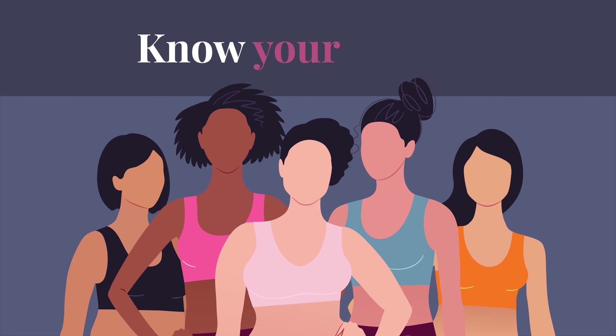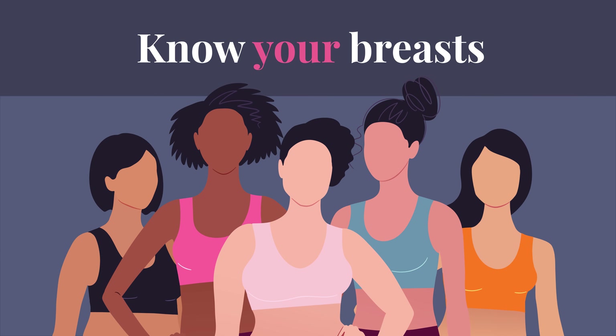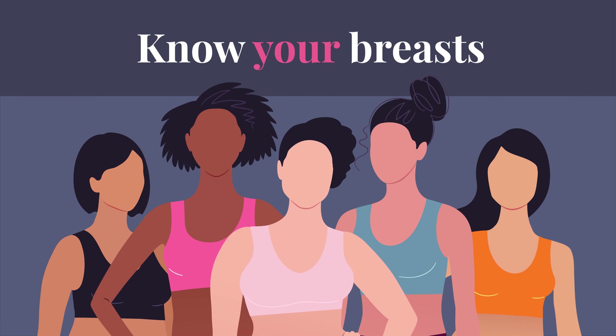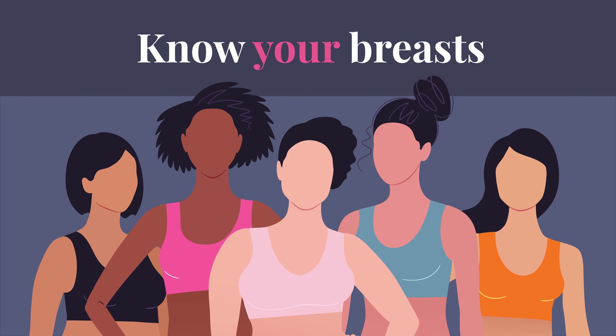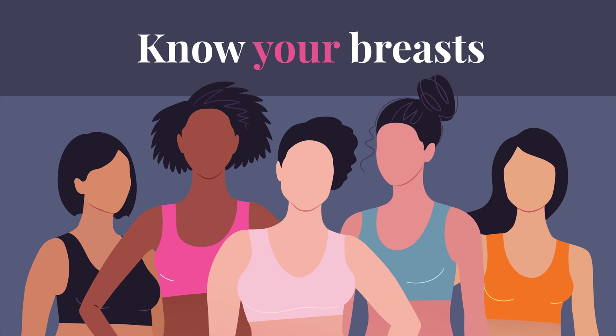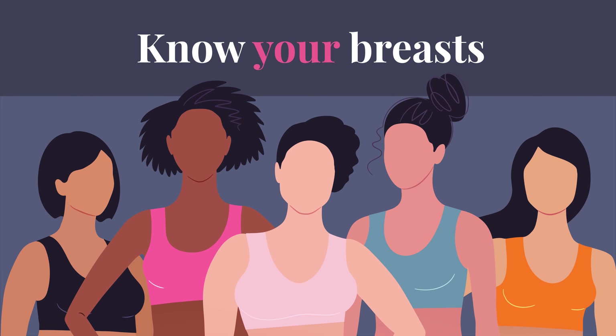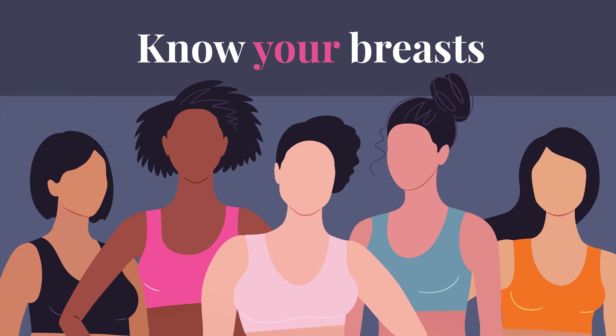Every woman's breasts are unique. They may be big or small or in between, round or bell-shaped or another shape. No matter what they look like or feel like, knowing your breasts and understanding normal changes through different life stages can help you keep them healthy and at their best.